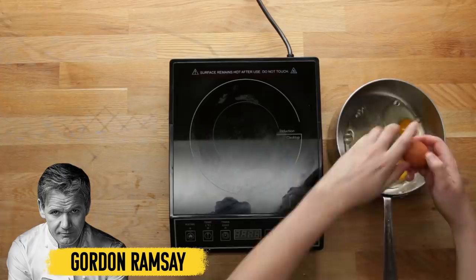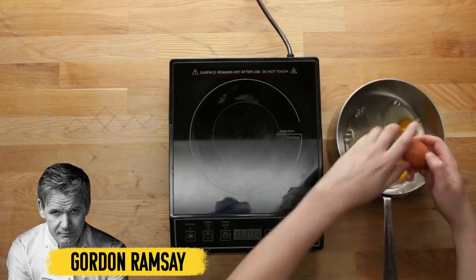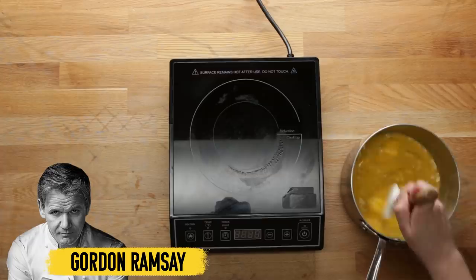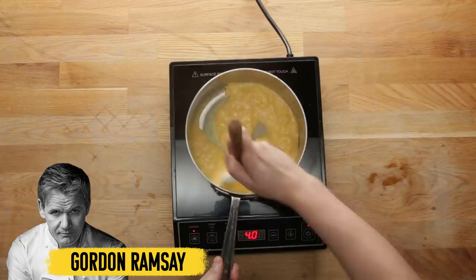Gordon Ramsay's internet-famous eggs are cooked in a pot. He stirs them with chunks of butter and puts them on a low burner for 30 seconds, takes them off, stirs them for 20 more seconds, then puts them on for another 30 seconds, then 20 more seconds, and throws in some crème fraîche to cool them down quickly.